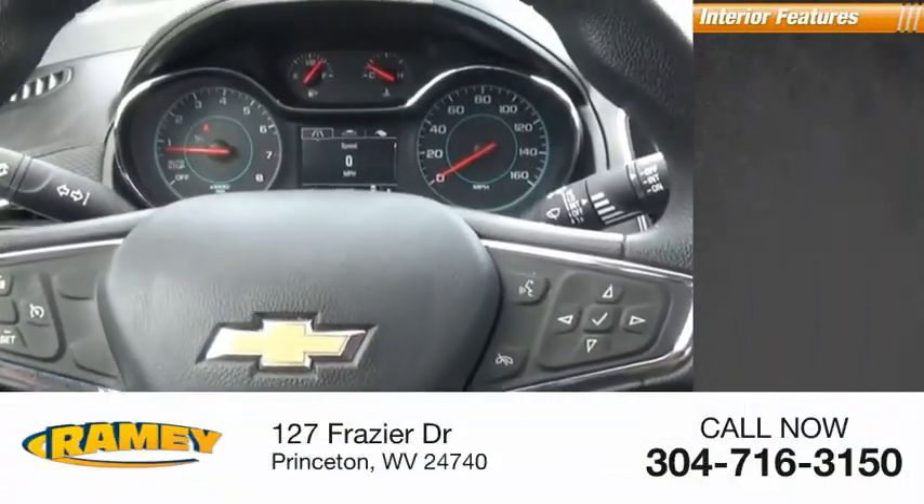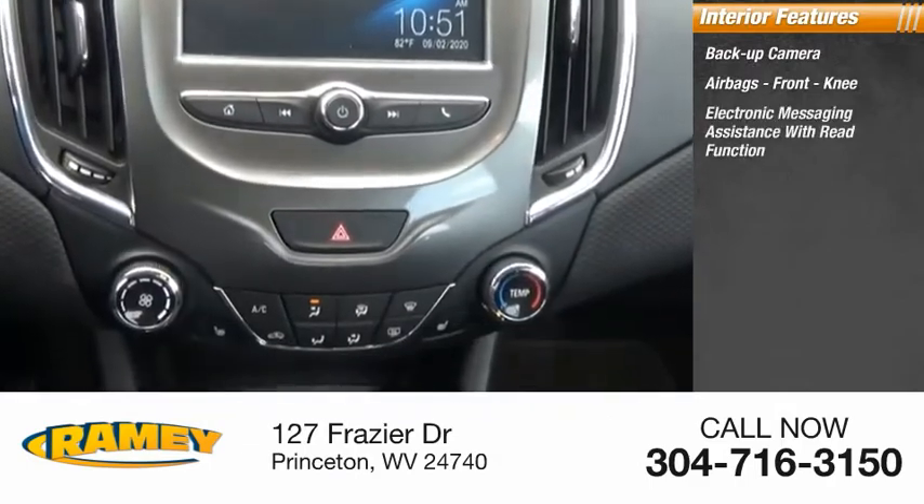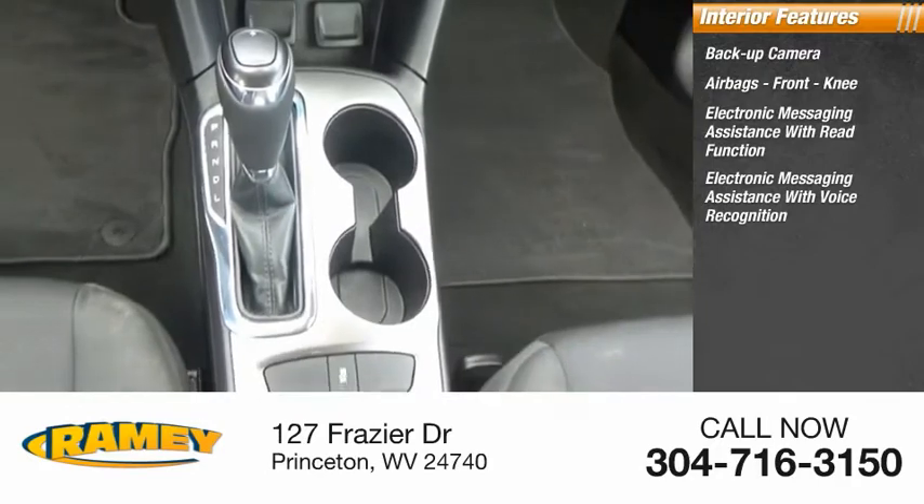Inside you'll find a backup camera, airbags, front knee airbag, electronic messaging assistance with read function, and electronic messaging assistance with voice recognition.